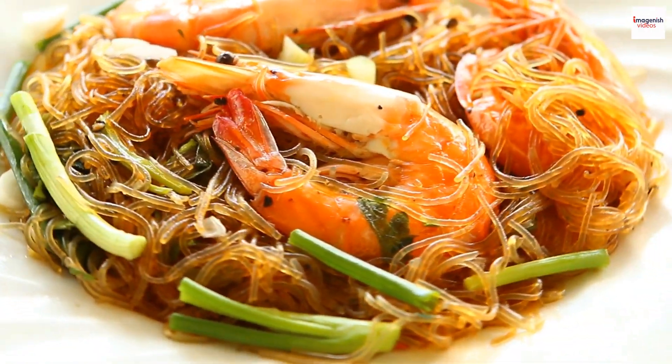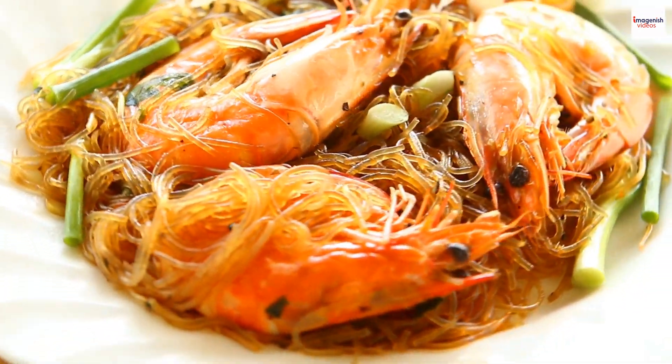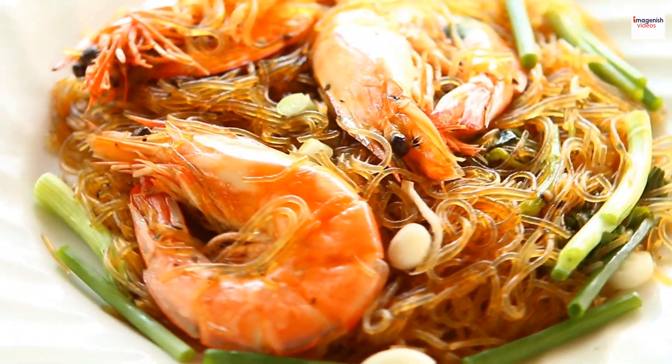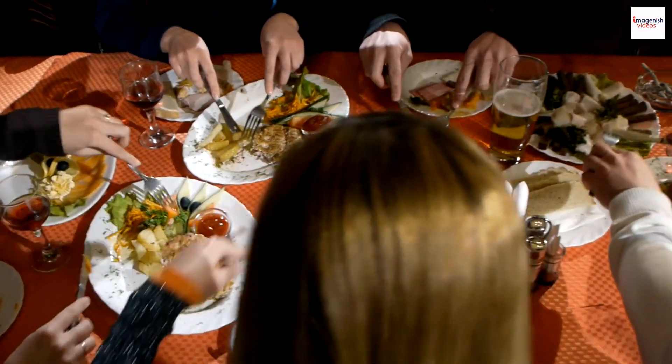Brace yourselves for the ultimate prawn noodle soup challenge. Some eateries in Malaysia host competitions where brave souls attempt to consume the spiciest and most flavor-packed bowls of prawn noodle soup. It's not just a meal — it's an adventure.